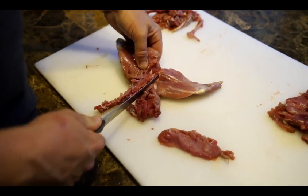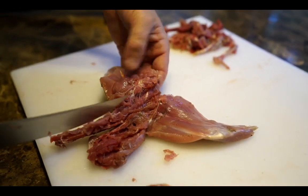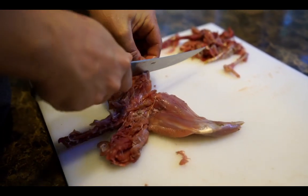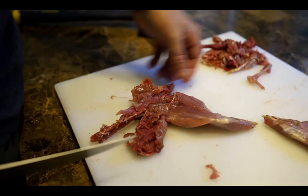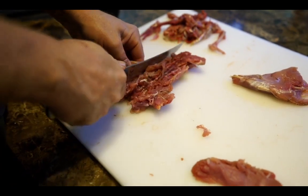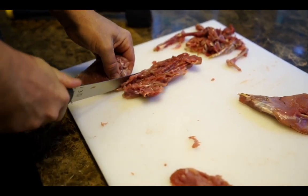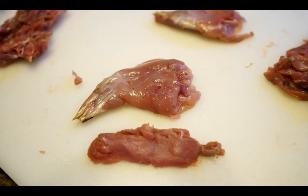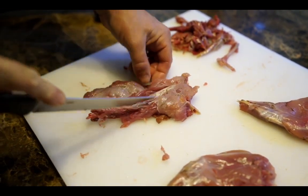Same thing for the ham — go down and feel where the joint comes in and pop that joint. This one's got a little damage from shot, so be real careful not only with your hands but also your knife, as you don't want shot in the meat. There's a nice small loin and the ham, which would make a good combination for a small appetizer plate. And there's the other loin right down the back.